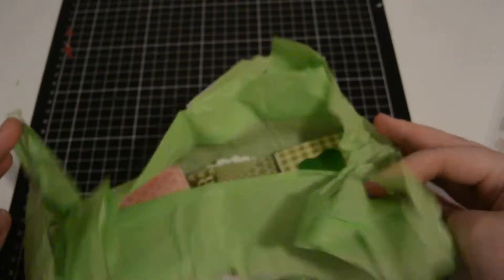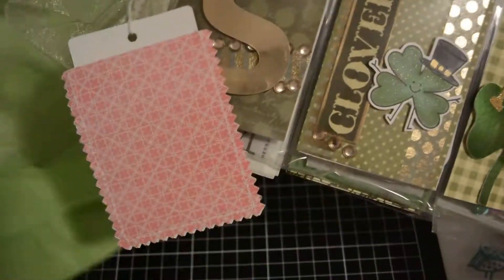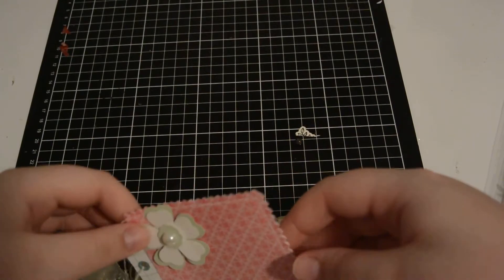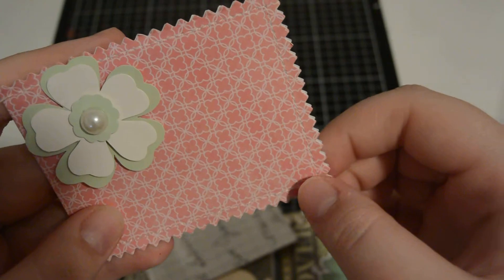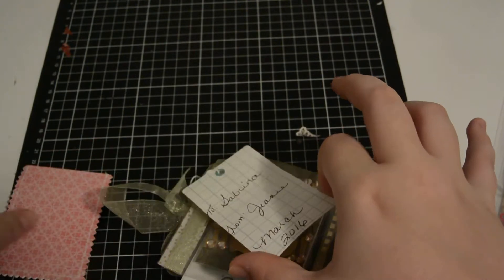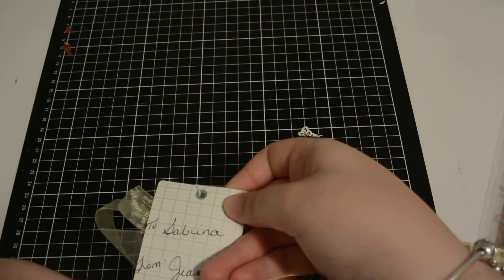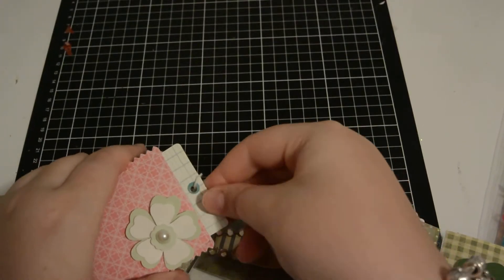So gorgeous. You open it up and this little tag here — she's hand stitched, or used a sewing machine, but she stitched all along the outside to put this together. It says 'To Sabrina from Jeannie, March 2016.' Just so beautiful.